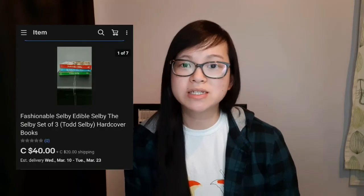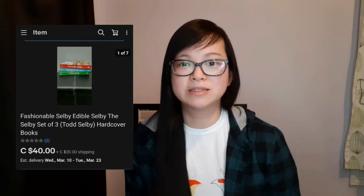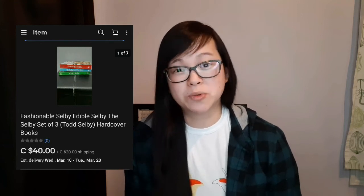The last thing I want to mention was an interesting sale on eBay — I sold a collection of Selby books, a set of three that were actually my husband's. He was going to donate them, but I said why not list them on eBay. He was very doubtful I'd be able to sell them. I had them listed for $50, received an offer for $40, and since they were just laying around and we almost donated them anyway, I was happy with the offer and they went to a new home.